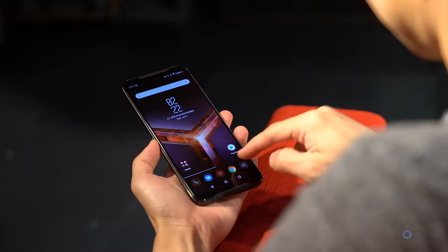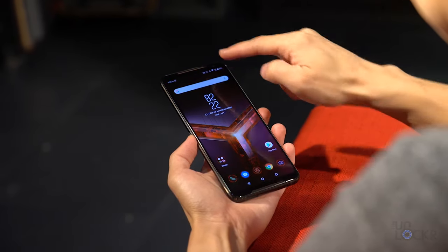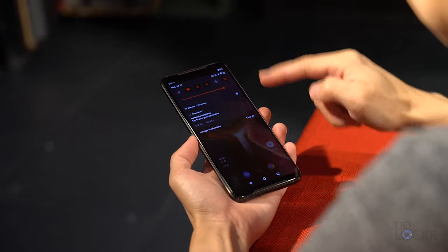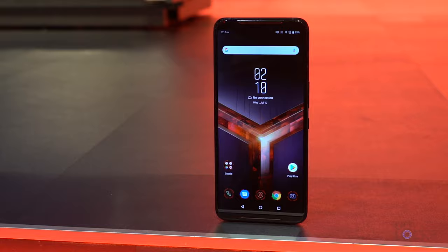Lastly, they showed us a theme that removes the gamer-looking pre-installed UI to make the phone look more like stock Android, which I frankly appreciate. Unfortunately, we weren't able to use it as it wasn't ready at the time of filming.